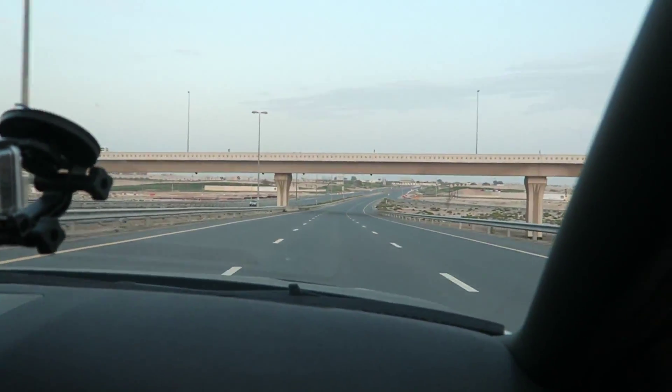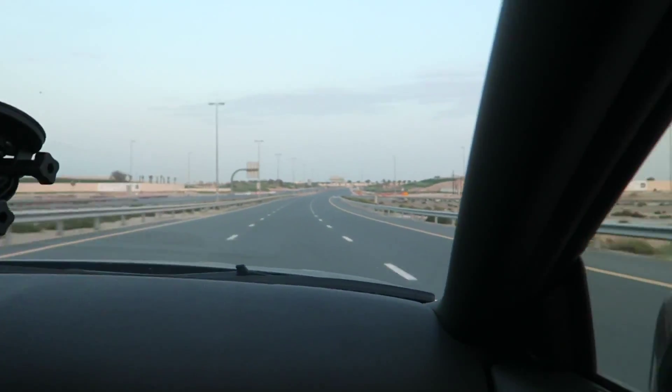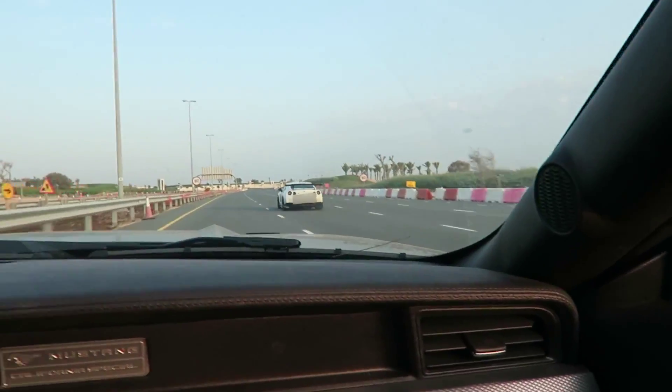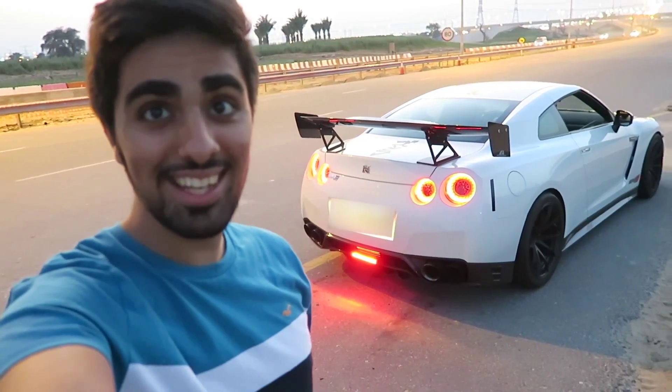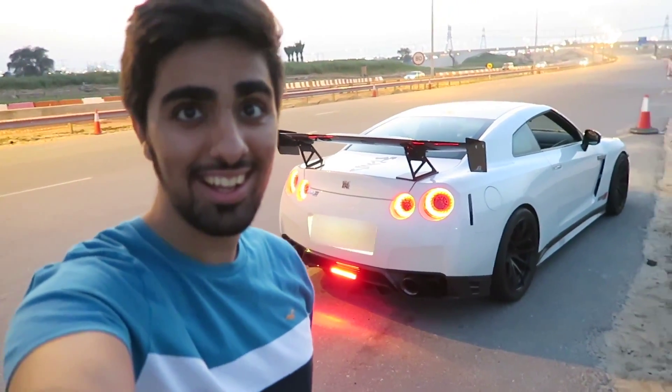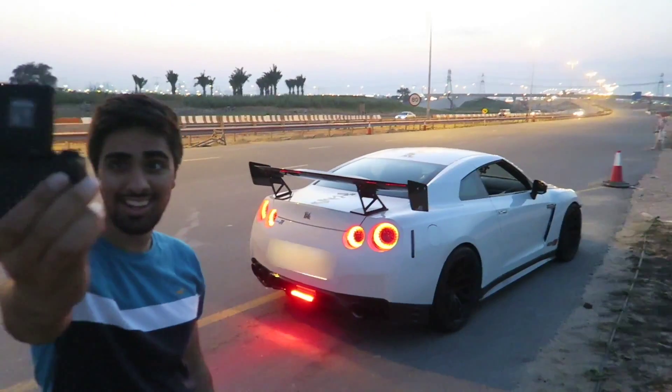That was so crazy, guys — you saw my reaction. That's meant to be round two, from second gear this time. Are you guys ready to hear a loud engine? I'm going to get the best possible angle for you guys to see this car. I thought — why not come to the side of the road and see how it looks with the car flying by? Here goes nothing!